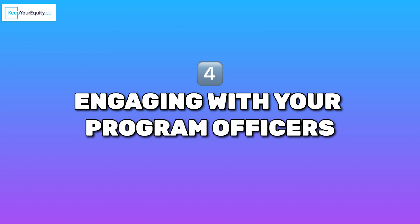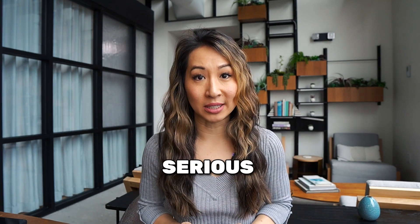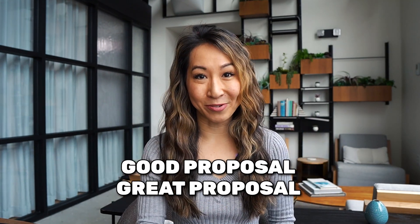Number four: engage with your program officers. Think of program officers as your behind-the-scenes champions. These are the people who understand the agency's goals inside and out, and they can offer critical insights to make your SBIR application stronger. Building a relationship with them not only helps tailor your proposal to what the agency is looking for, but it also shows them that you are serious and committed to the whole process. For founders, this connection can make the difference between a good proposal and a great one.